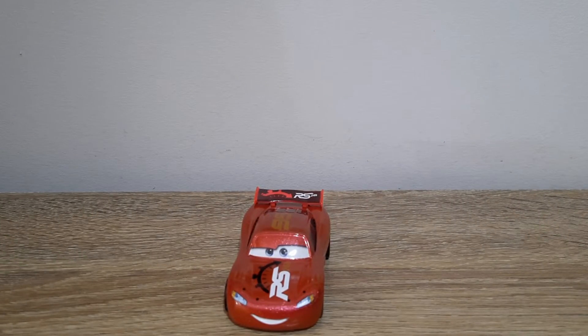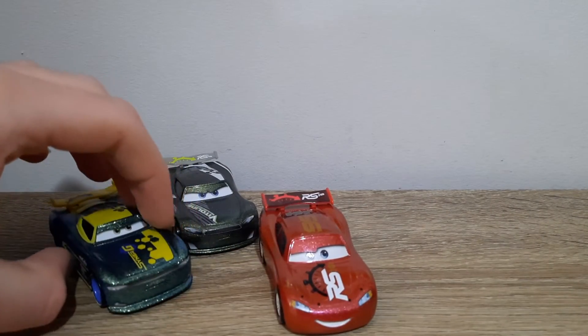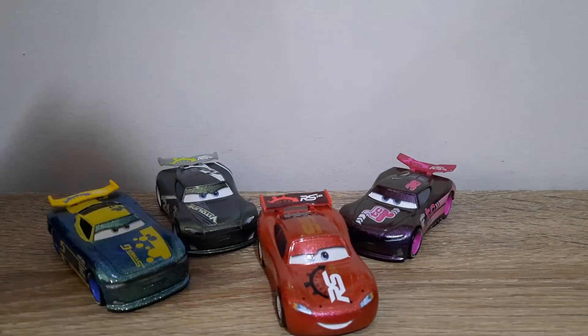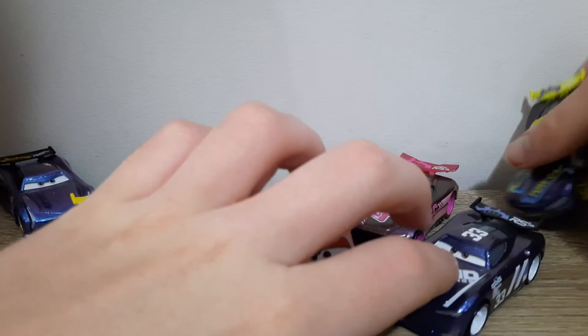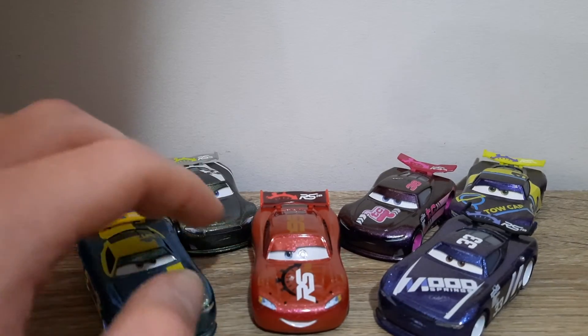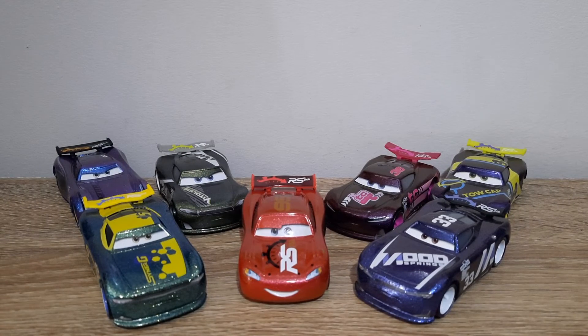So I'm bringing the rest of the endurance racers for the end of the video — the rest of the ones that are loose at least. We've got Chase Racelott, Eric Breaker, Rich Mixon, Ed Truncan, Jackson Storm, and last but not least, JD McPillar. I'm getting the Endurance Children set for Christmas and will review them then.